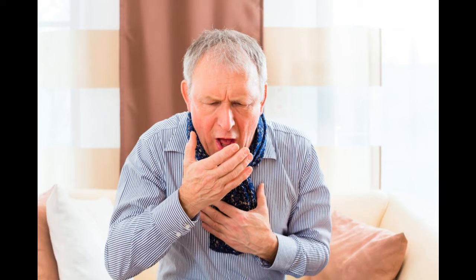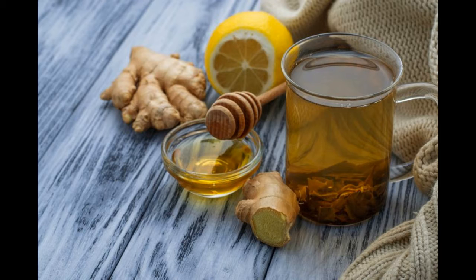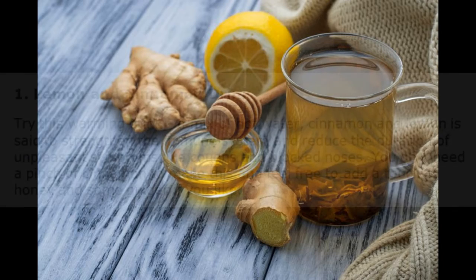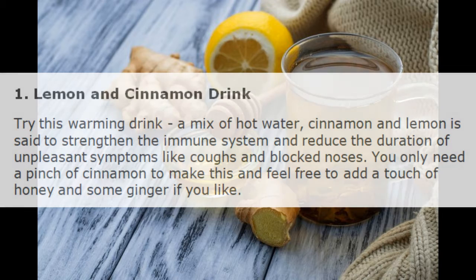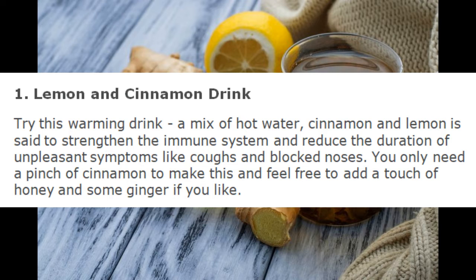1. Lemon and Cinnamon Drink. Try this warming drink — a mix of hot water, cinnamon and lemon is said to strengthen the immune system and reduce the duration of unpleasant symptoms like coughs and blocked noses. You only need a pinch of cinnamon to make this, and feel free to add a touch of honey and some ginger if you like.